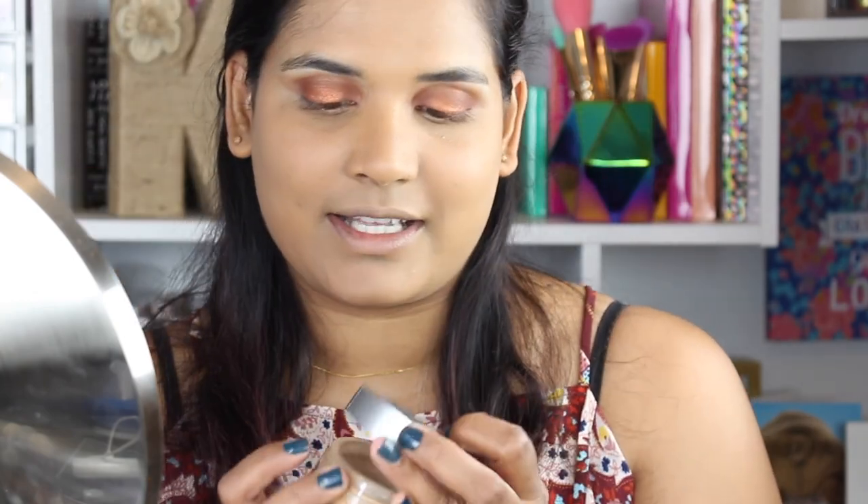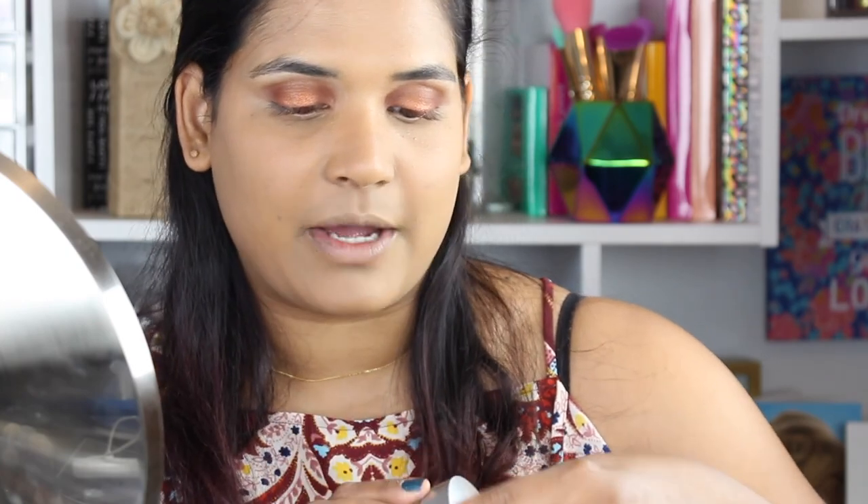I really like this Cover FX powder. I like it better than Laura Mercier — with the Laura Mercier powder I noticed it literally sucked up all the moisture from my skin. I like the RCMA powder but it gives me a white cast, so I prefer this one because it's tinted and is a perfect shade for my skin tone.